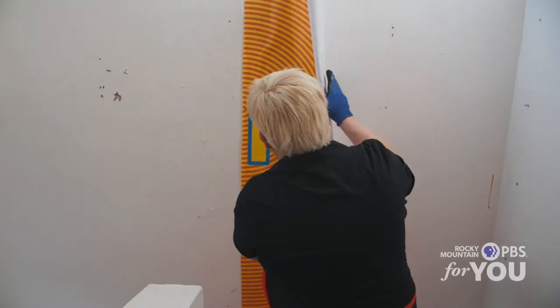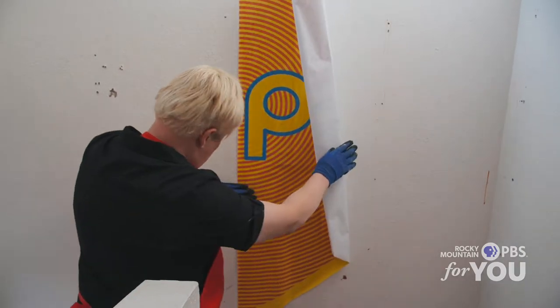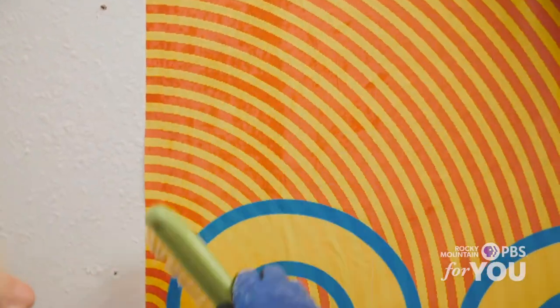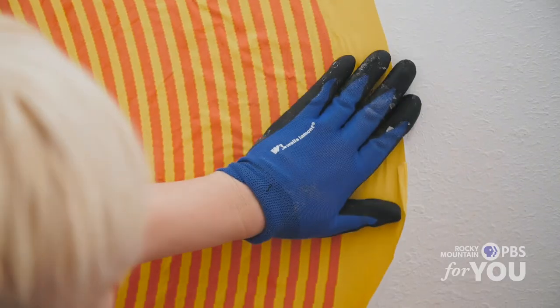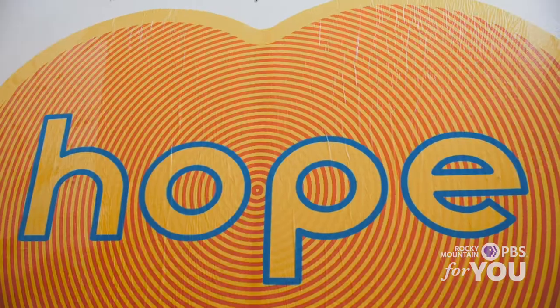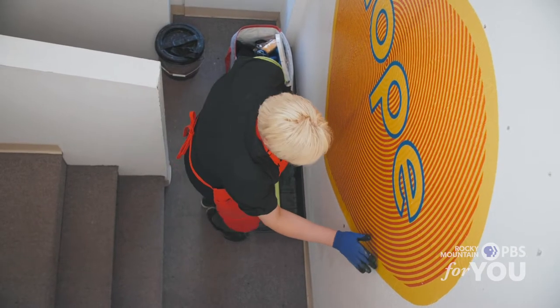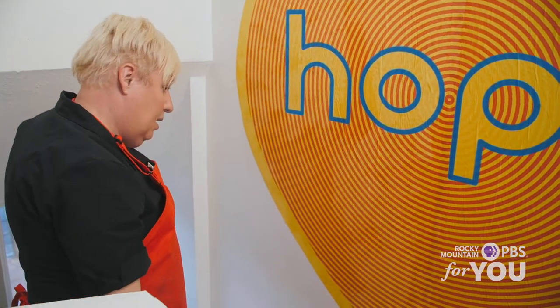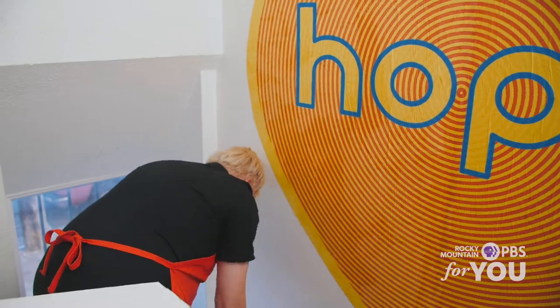I basically started putting them up around town, and then I just put out a request for spots and said anyone who has a boarded-over window or any high-visibility spot, let me know and we'll come put it up. And it's just been cruising along ever since. This particular color scheme, which I call pink lemonade, is one that shows up a lot in my work.